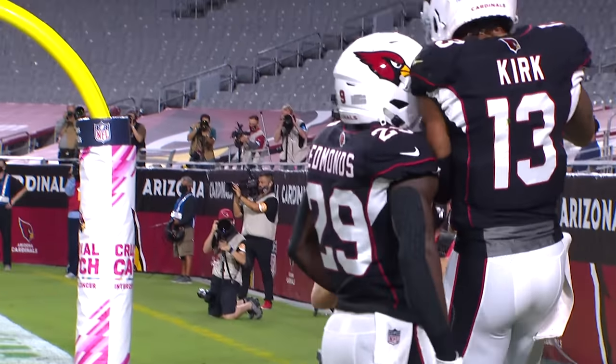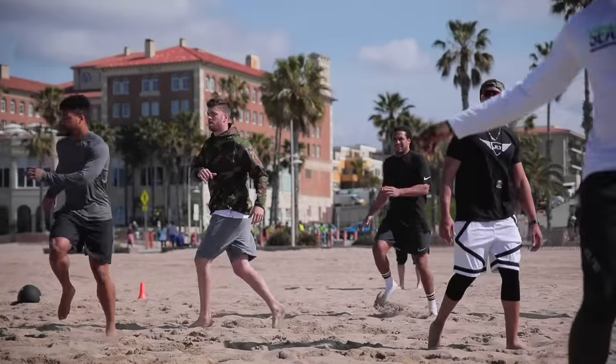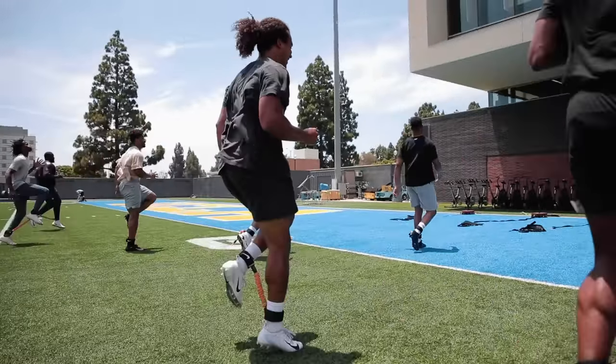One of the things that makes JLT so unique is that we get out of the gym. We get a chance to hit the beach, go to the track, and we're also in the pool on recovery days. It's a great way to diversify our training, and it still makes it fun.